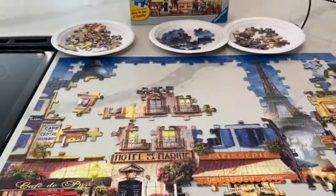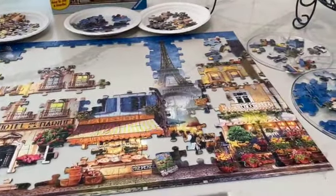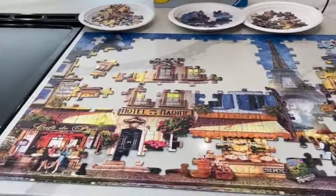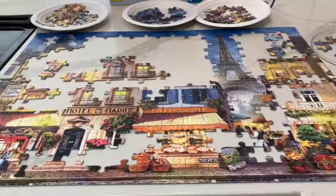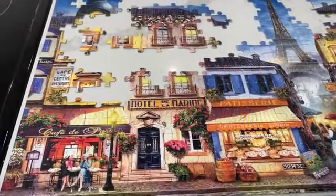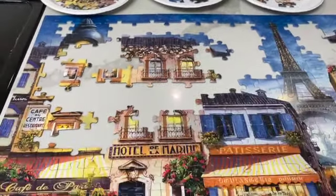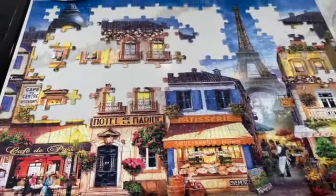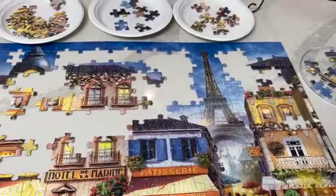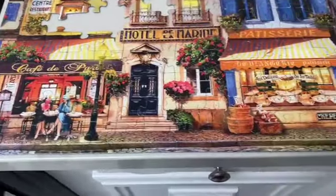Day five. Taking my time with the puzzle that I love — Paris. It's coming along. It's getting there. Loving it. I think the bottom portion is done.